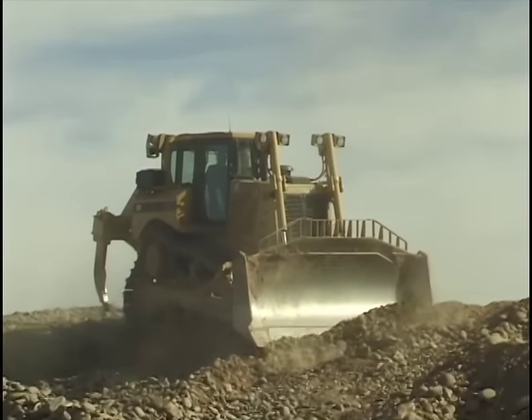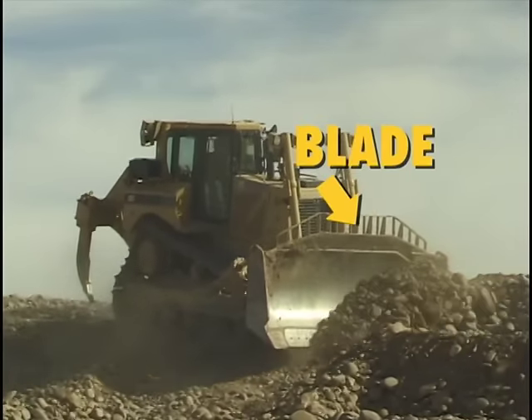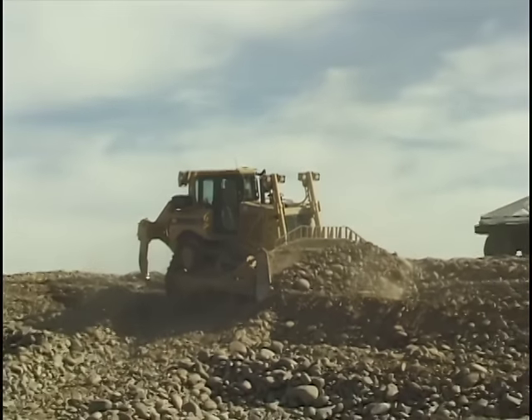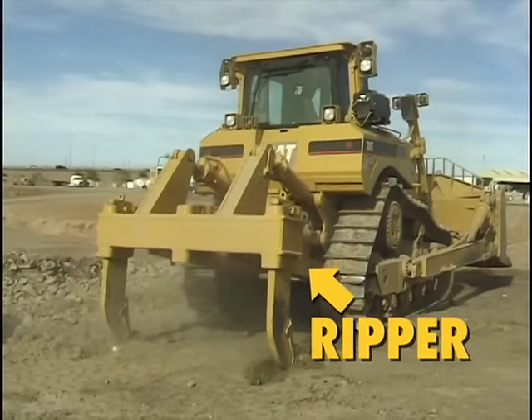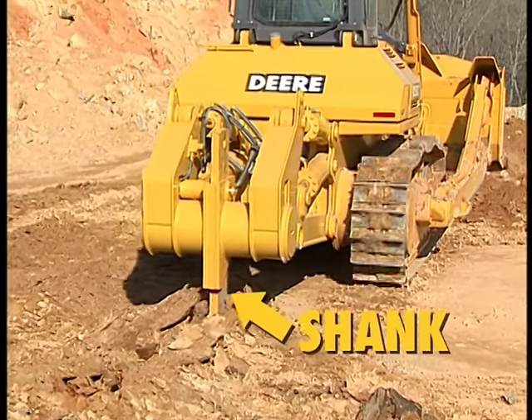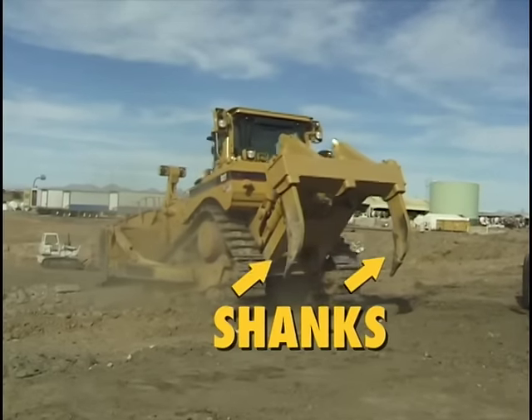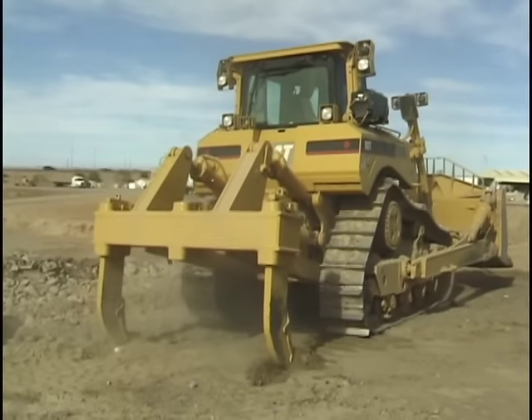Seriously, this is one very tough truck. It uses its blade in front to scrape, push, and move materials around. And it uses its ripper in back to tear up hard ground. The ripper can have just one shank, like on this dozer, or it can have two or more shanks. The shanks are the teeth that the ripper uses to break up the ground.